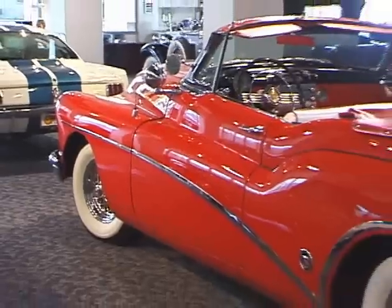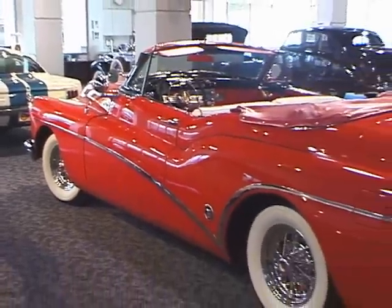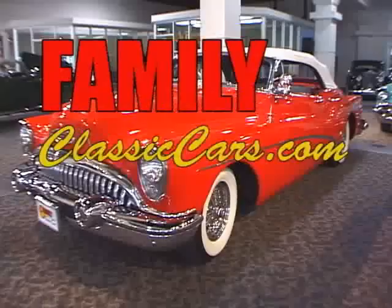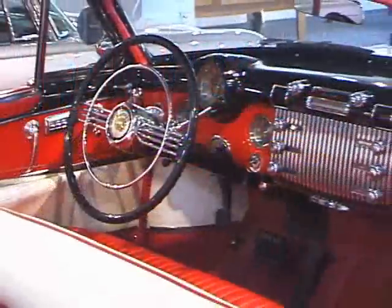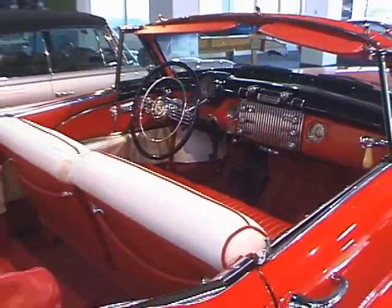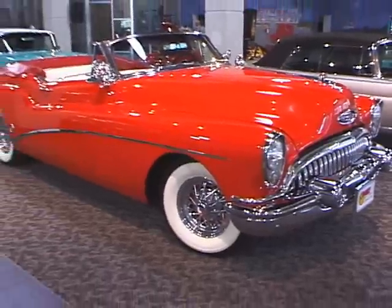The 1953 Buick Skylark was a handmade car in many respects. The stampings for the hood, the trunk lid, and a portion of the convertible tub were the same as the '53 Roadmaster's convertible, but by cutting the stamping in half, approximately parallel with the ground, and then welding the two pieces back together in a jig at an angle that produced the necessary door dip.